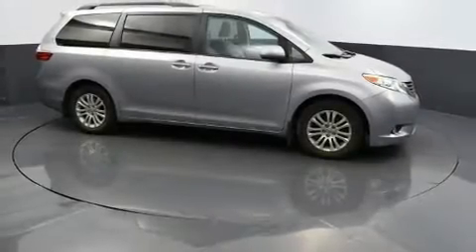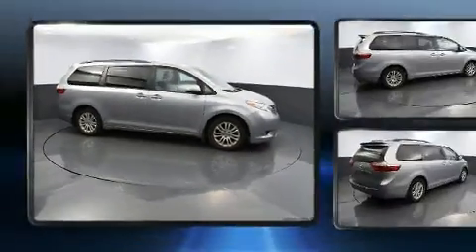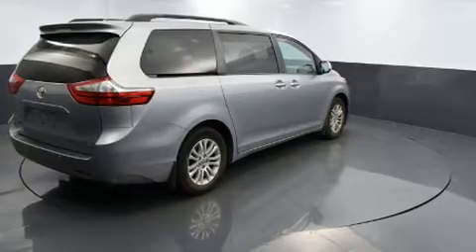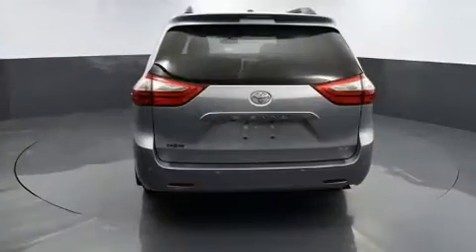Experience driving perfection in the 2017 Toyota Sienna. This eight-passenger van still has fewer than 60,000 miles. It features a front-wheel drive platform, an automatic transmission, and a 3.5-liter six-cylinder engine.